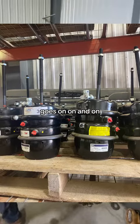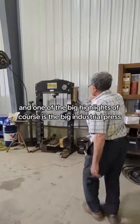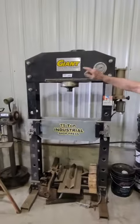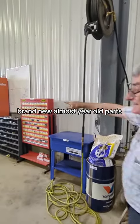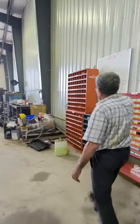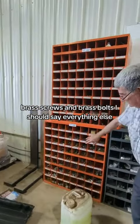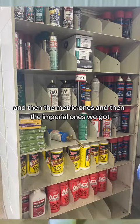It just goes on and on and on. One of the big highlights is the big industrial press — brand new, almost a year old. We've got brass bolts and screws, and everything else, plus the metric ones and the imperial ones.